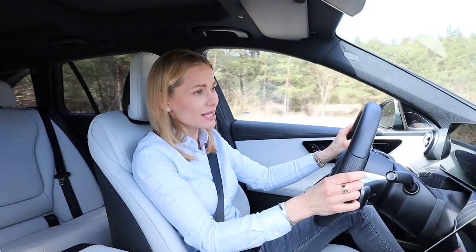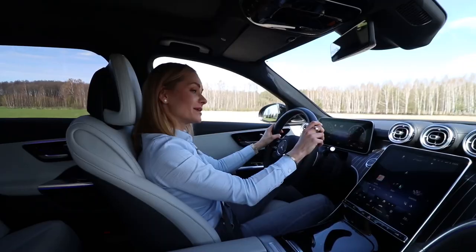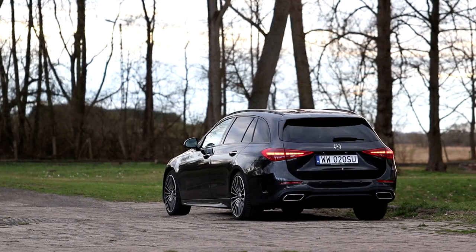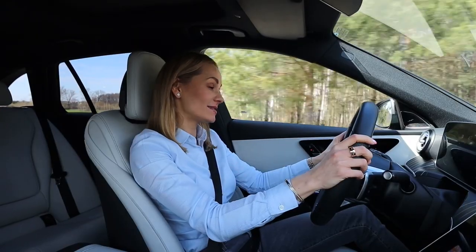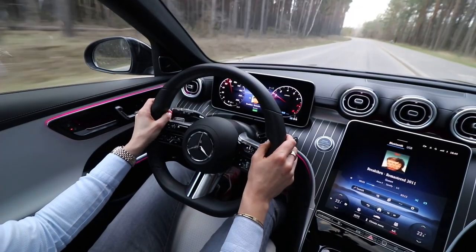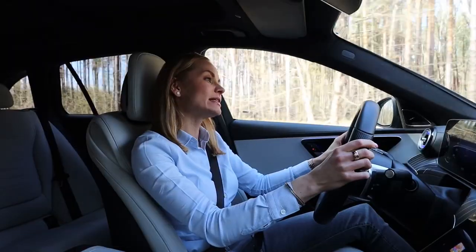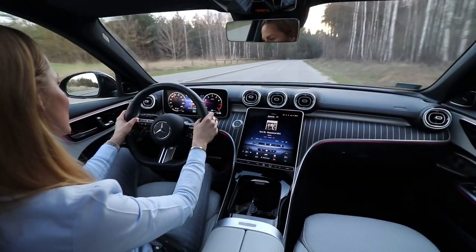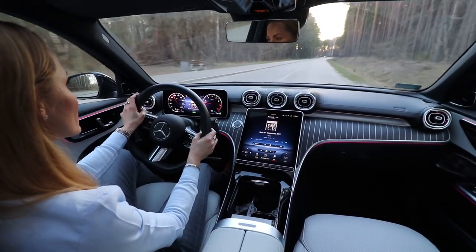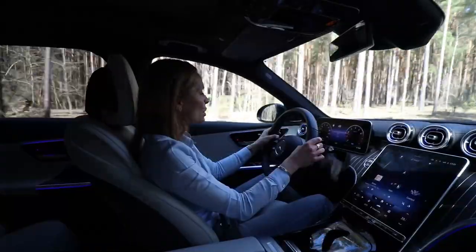Most importantly, it is in solid synergy with the nine-speed automatic gearbox. Nine gears — plenty of opportunities to cook it all up — but this gearbox is brilliant. It is quick, it is smooth, and you do not feel the change of gears at all. It's also very intelligent: when you're on the motorway at around 140 kilometers an hour, it keeps the revs very low at about 1,500 RPM.